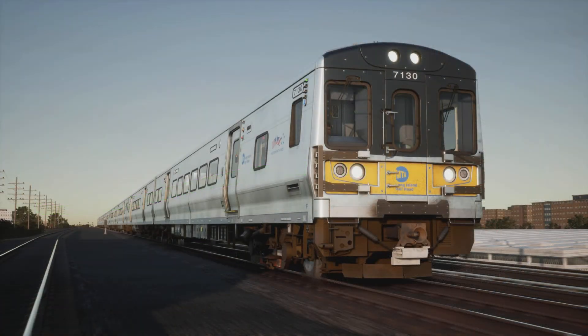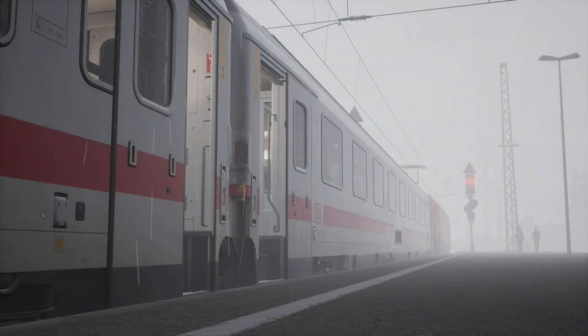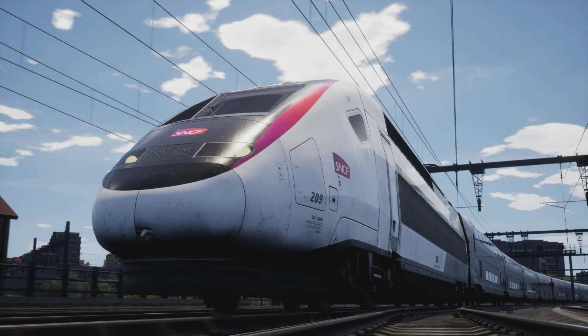Improved the wiper controls in the Doppelstocks. Fixed issue with contact signaler control on the Doppelstocks and moved it to the telephone handset. Set the default position of the wipers to park instead of off for the Dostos. Then for the Dresden to Chemnitz route: added the missing GNT suppression balises. Fixed instances where the DB BR Talent 2 formations were causing game crashes.